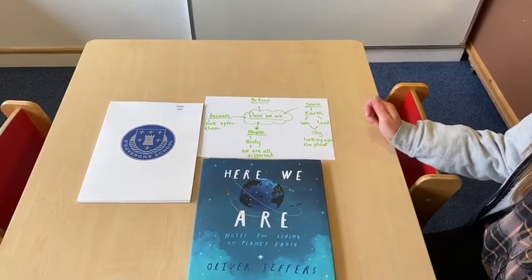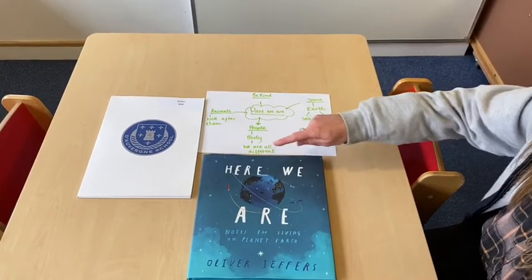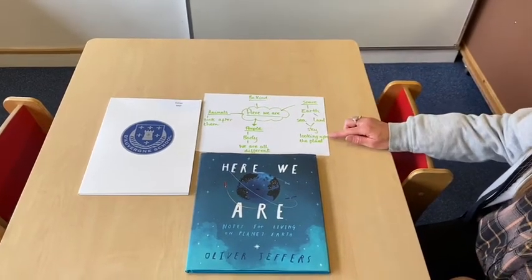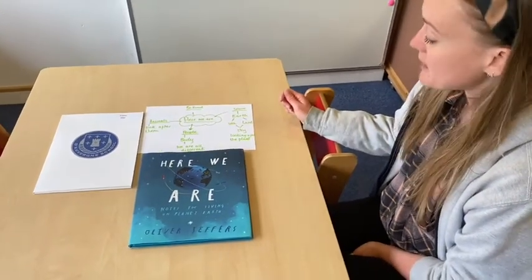Some of the activities that we have set this week have helped us link to these themes. We wrote a letter to our friends to be kind, and we planted some beans to look after the planet. Plants are really good for our planet.